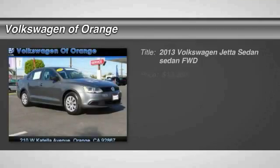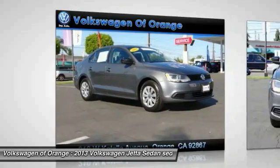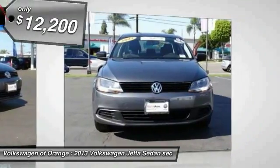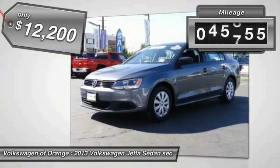The 2013 Jetta. The Jetta is a premium car that is family friendly with a great price, agile and confident handling. The Volkswagen Jetta is priced below $15,000. This vehicle has less than 50,000 miles.